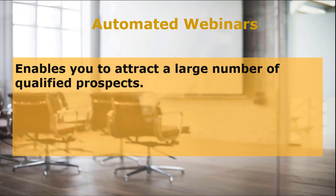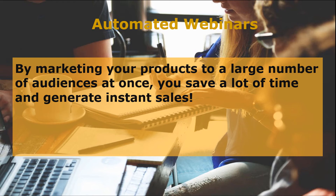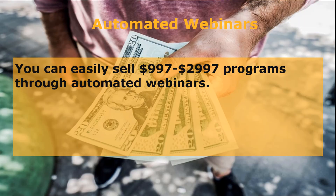First, you can sell your high-end products via automated or evergreen webinars. Webinars are a great option, as they enable you to attract a large number of qualified prospects in need of your service when you focus on your niche and market your webinar strategically. These prospects appreciate the value you deliver and are willing to purchase your products. By marketing to a large audience at once, you save a lot of time and generate instant sales. You can easily sell $997 to $2,997 programs through automated webinars.